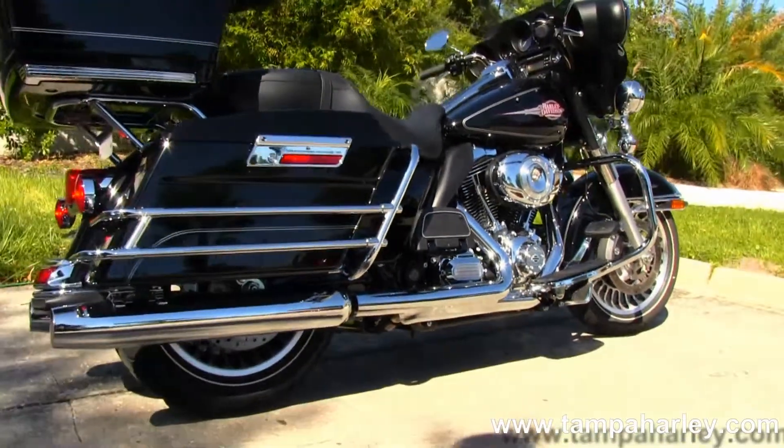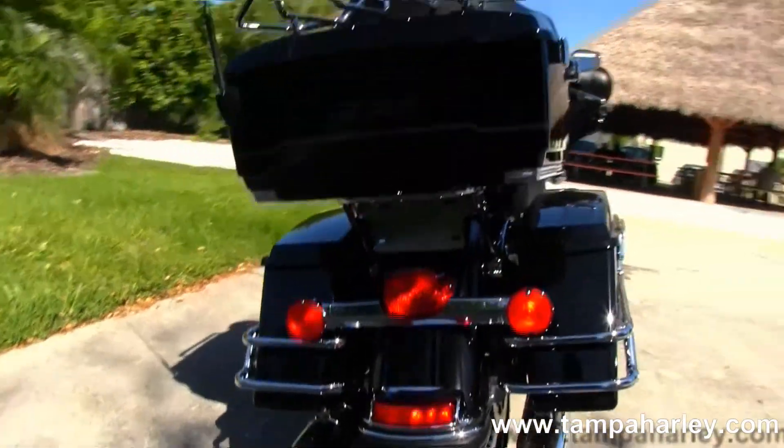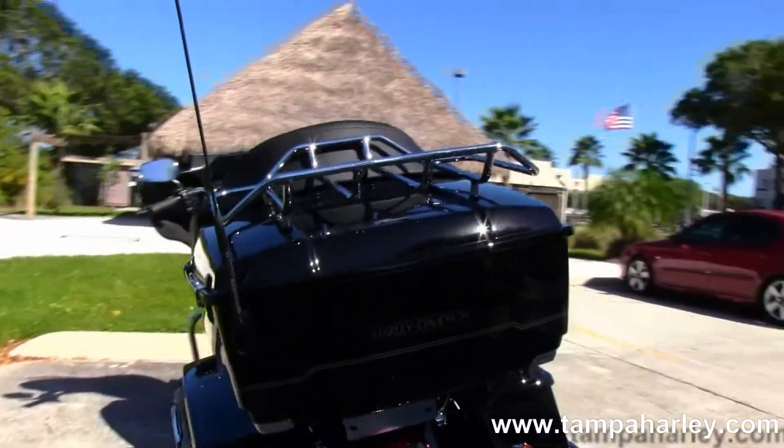We have the chrome saddlebag guard around the hard locking saddlebags, and out back here we have the King Tour Pack with the chrome luggage rack.